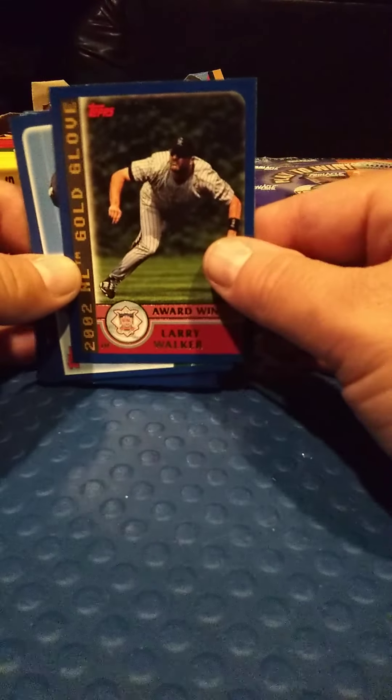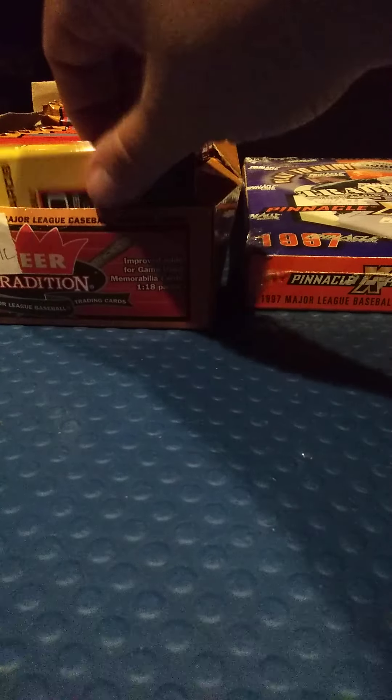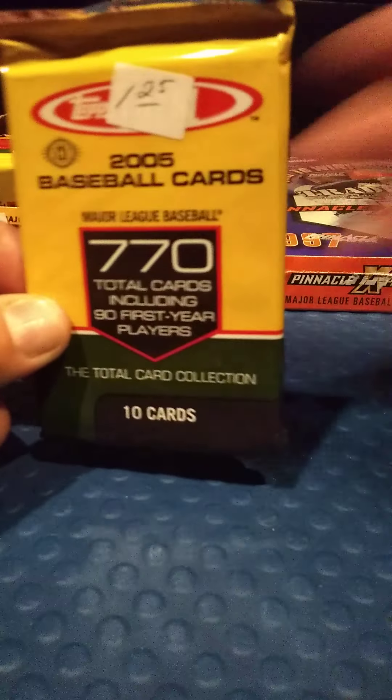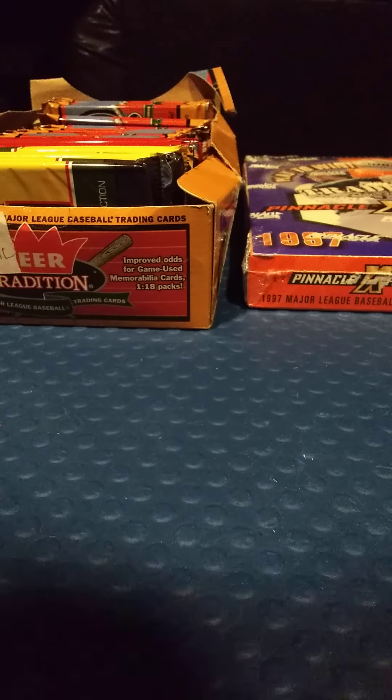Those pulls were from Topps 2003 Series 2. I think I paid a dollar a pack. So let's go ahead and open some of these packs and we'll call it a video. Just wanted to show everybody what I purchased today. Like I said, I had a great day. I hope everybody else is having a great day, and anytime you get to buy baseball cards, in my book, is a good day.